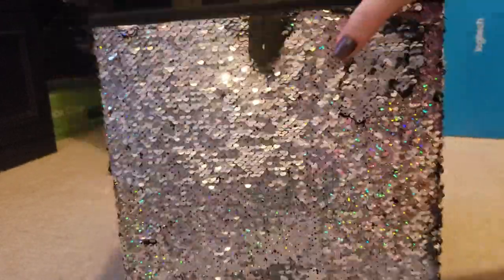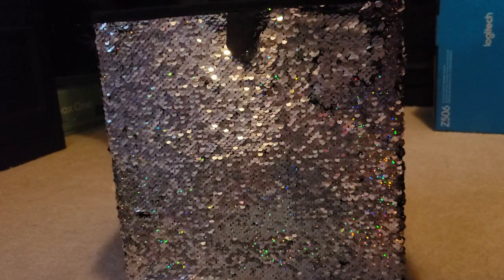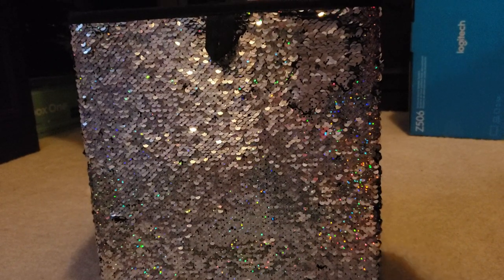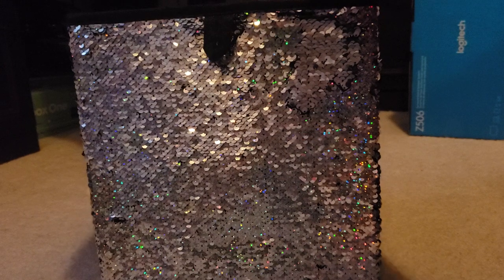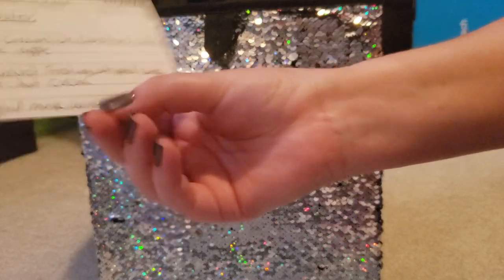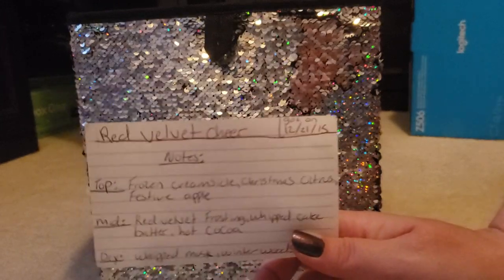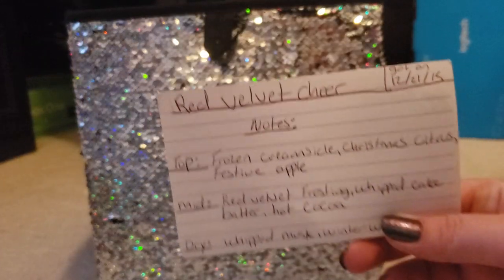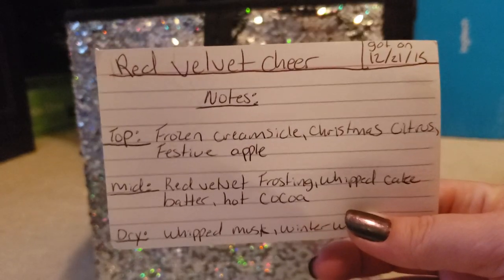Let's see what we pull for next week's fragrance. Let me feel around in there and pull it out — three, two, one. Here it is! We are going to do Red Velvet — Red Velvet Chair. That's going to be next week's fragrance review. I hope you guys are looking forward to this — this is going to be my first holiday fragrance I've reviewed so far in this series.